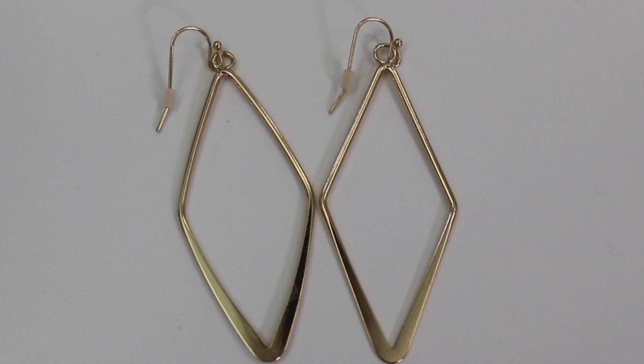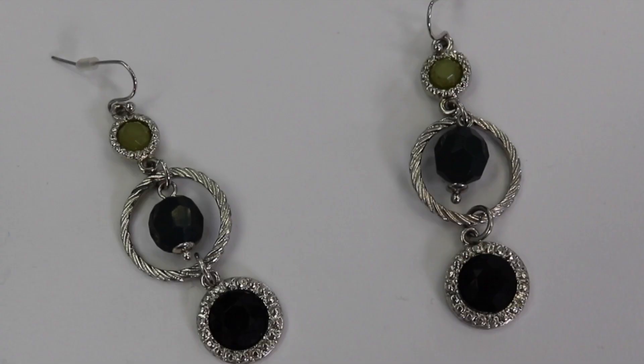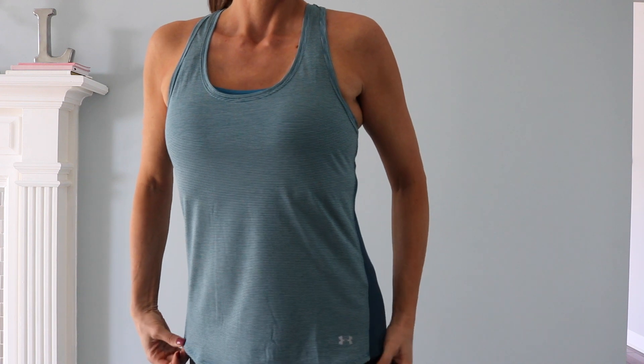I also got three pairs of earrings, all from New York and Company. I got this gold pair, and the beads on this pair are actually olive green — they look black on camera. Then on this pair, the middle bead is actually that dark teal, though I don't know why it's coming up black on camera.